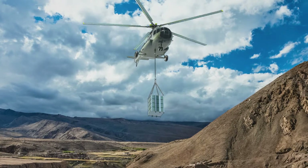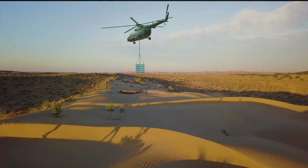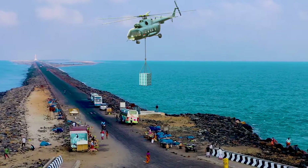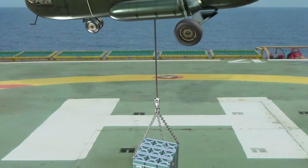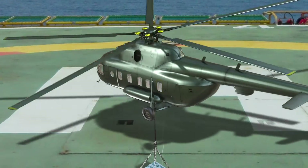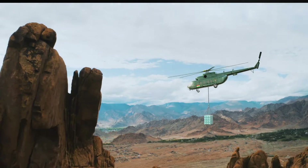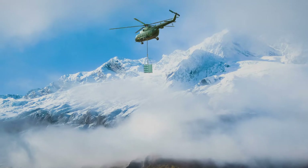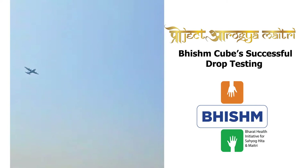Project Arogya Maitri Bhishma Cube meets the toughest standards in different types of terrain and topography. Most recently, Project Arogya Maitri Bhishma Cube has been successfully drop tested.